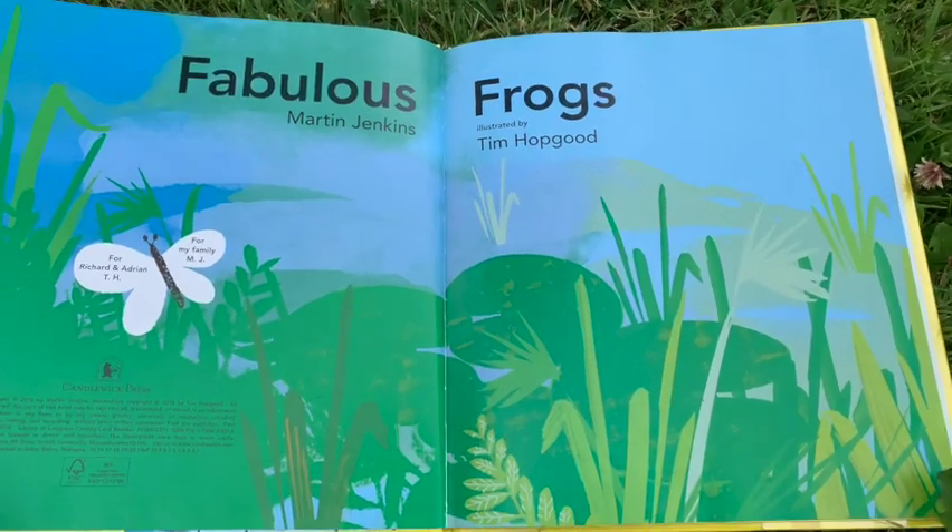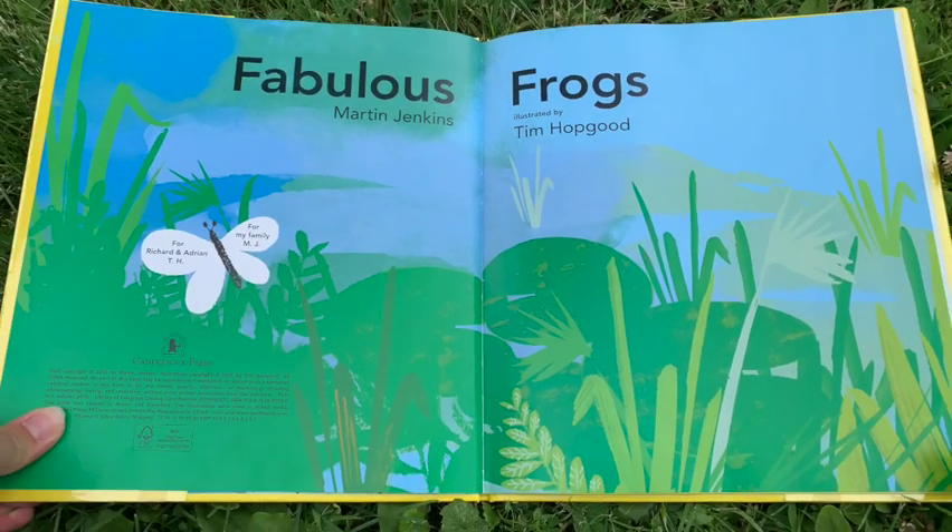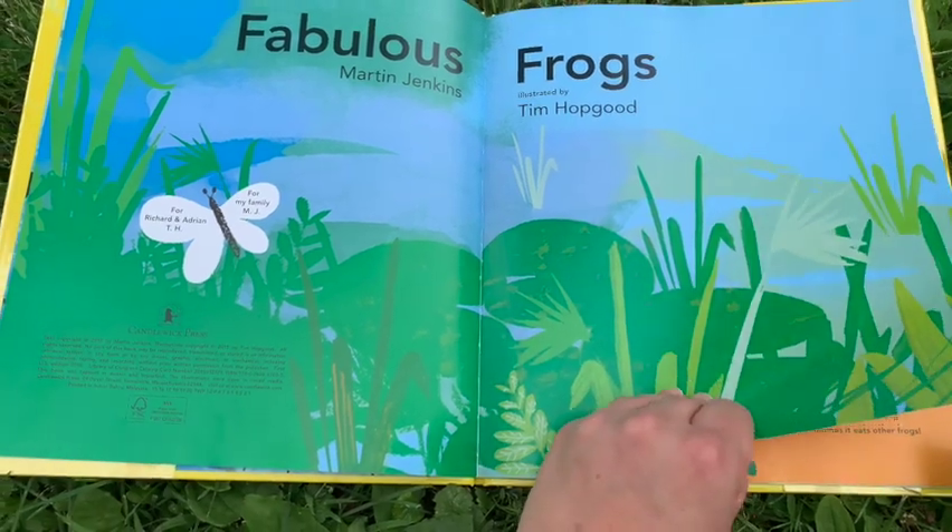Fabulous Frogs by Martin Jenkins, illustrated by Tim Hopgood.